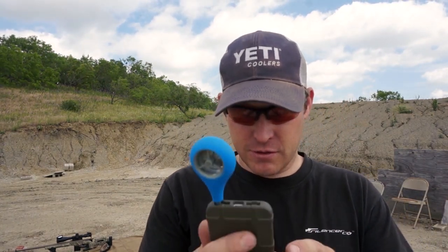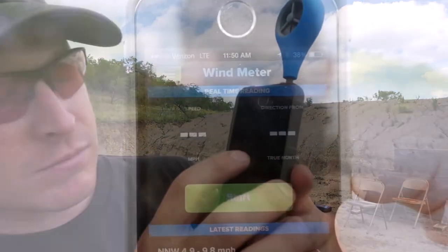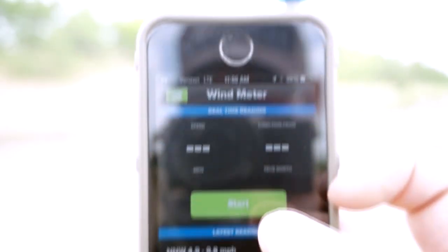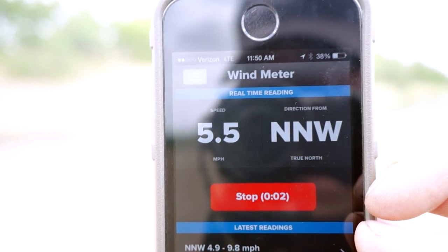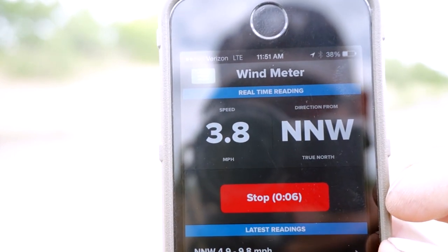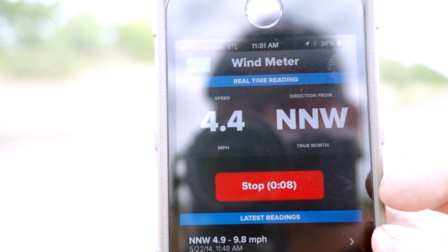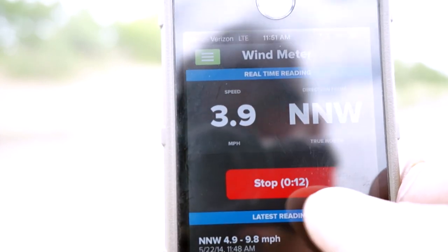So you get it stuck in. Alright, so now that we have it plugged in, it's going to start to capture, and it's going to give you the direction it's capturing from. Now I've set the capture time to 30 or 40 seconds, but we're just going to stop it here at 10, 15.